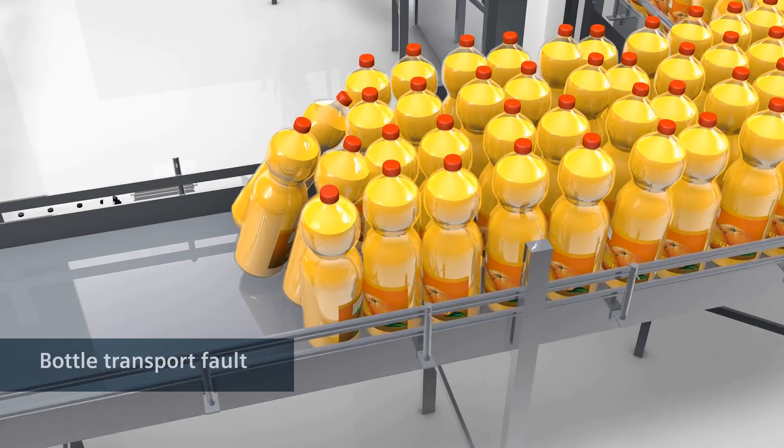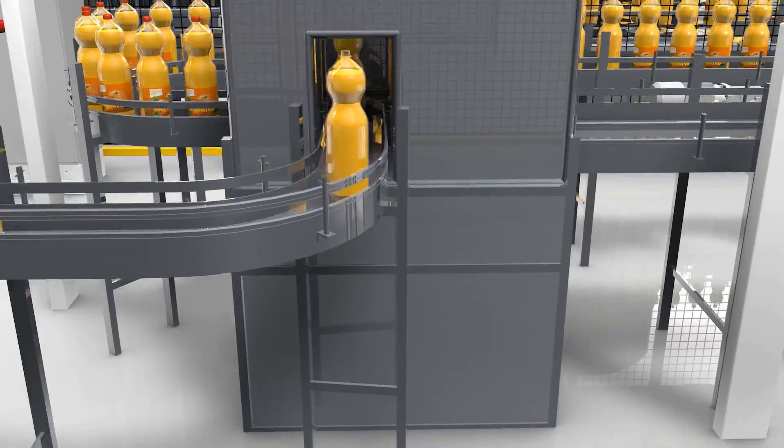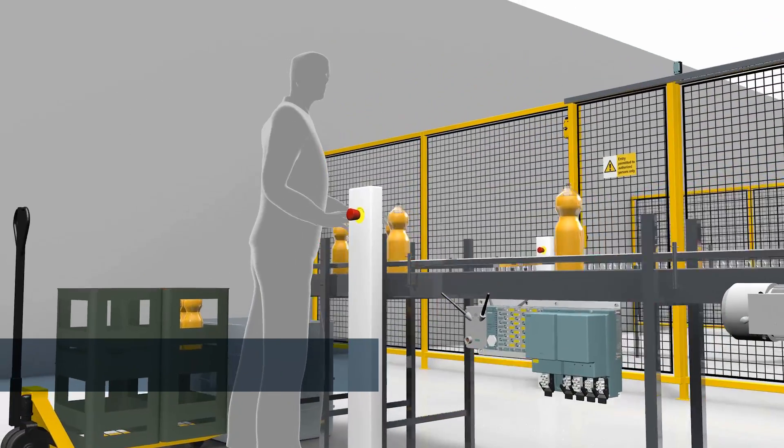A fault occurs and the bottles collide into each other. What matters now is that the system is stopped quickly and safely with an emergency stop switch, so that someone can rectify the fault without hazard.